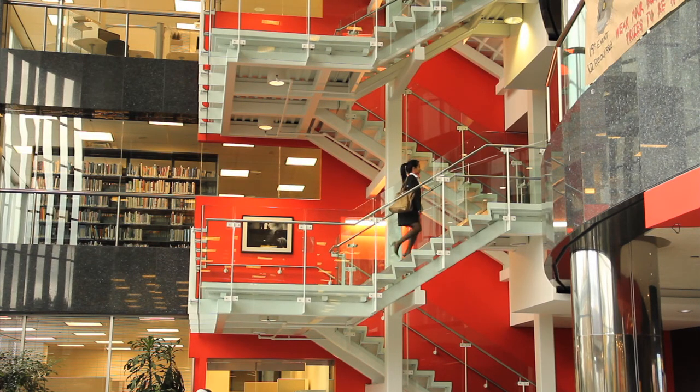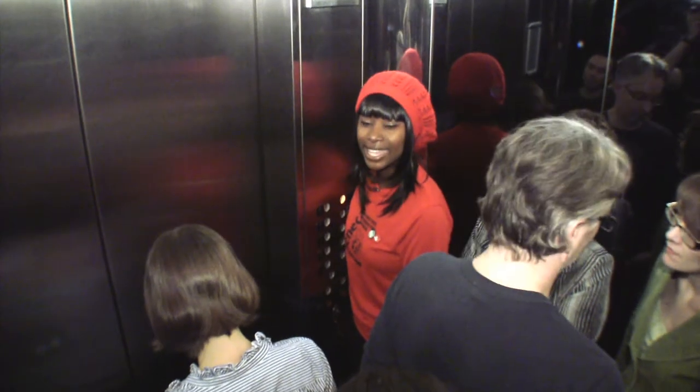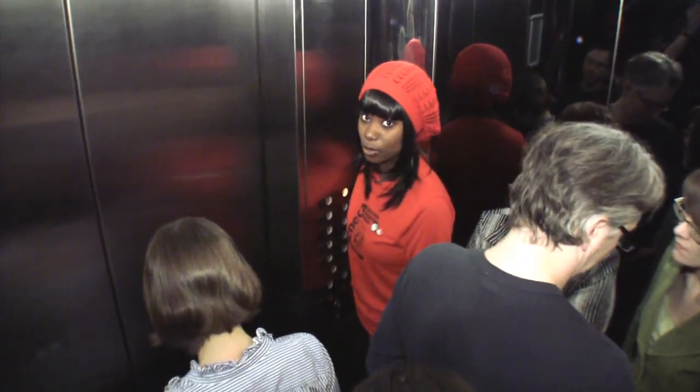Because the campus is ten stories tall there are two options for getting around: stairs or elevators. It can get pretty crowded during peak hours, so sometimes stairs are a better option.